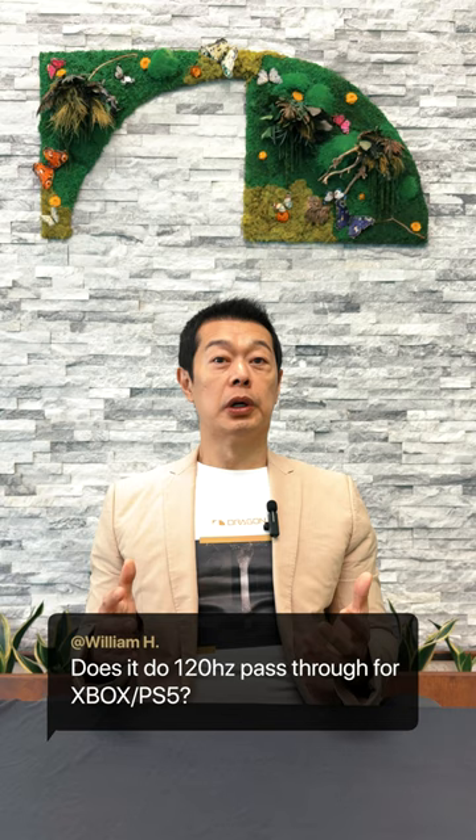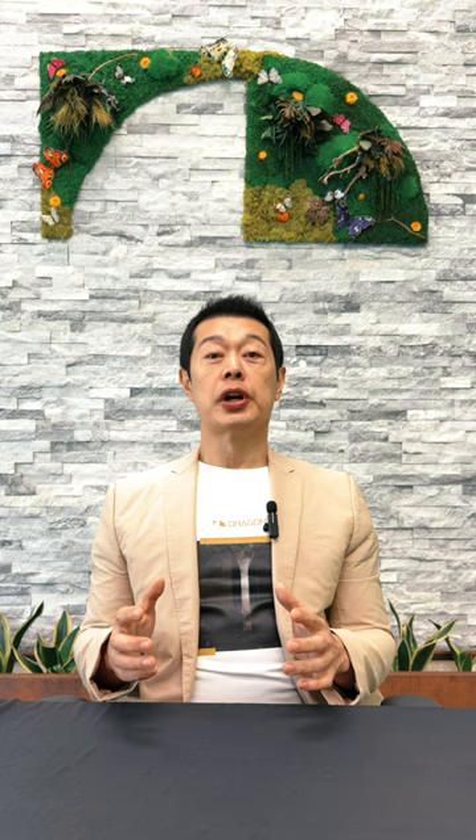Now let's dive into some of your questions. First question from William: Does Dragon do 120Hz pass-through for Xbox and PS5? Yes, Dragon is the only plug-and-play system that features three HDMI 2.1 inputs. You can connect your higher bandwidth devices such as your Xbox and PS5 directly to any of the inputs. The system can pass through 4K 120Hz, 8K 60Hz, Dolby Vision, VRR, ALLM, and other HDMI 2.1 features through an eARC compatible TV.